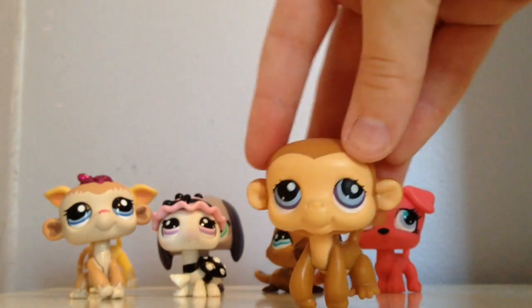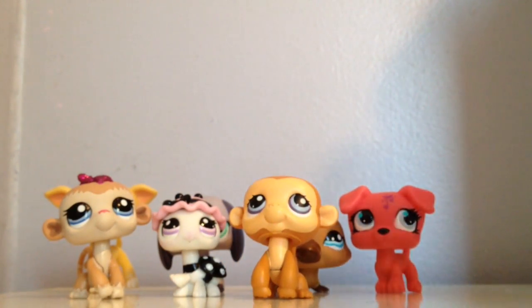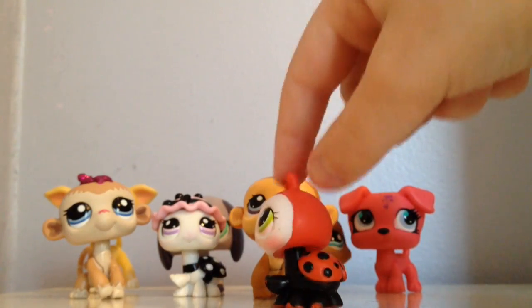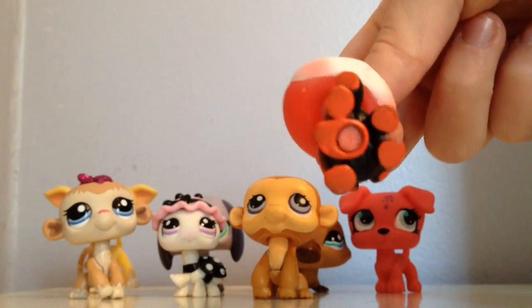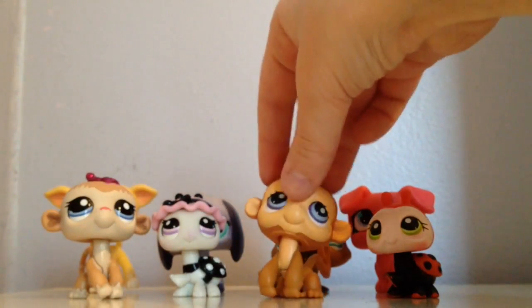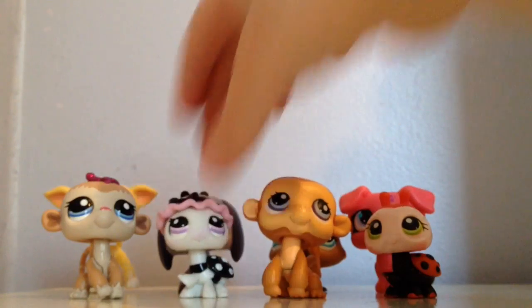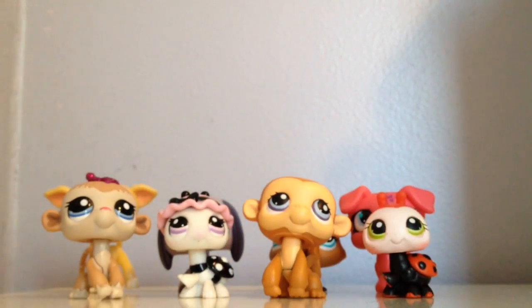Next I got this monkey. And then this one — I got like the original ladybug, with normal ladybug colors. I think it's the original — it's got a red dot. These two came in a set and I mainly got it for this one, but this one is adorable and it's an old LPS, and those are pretty hard to find.